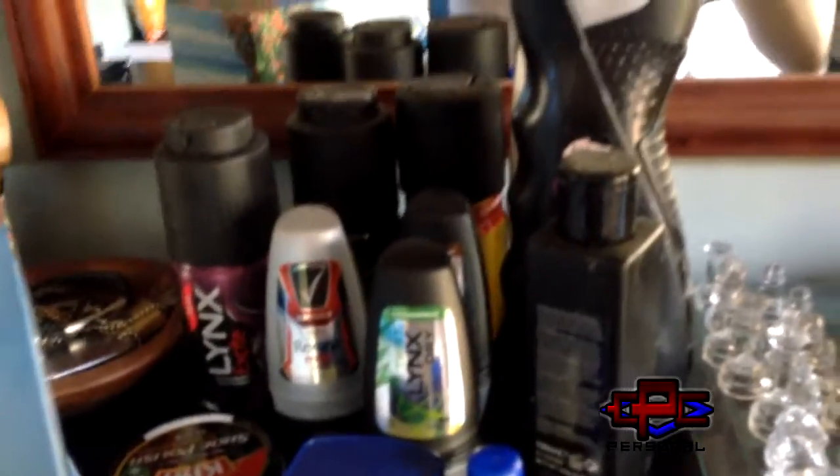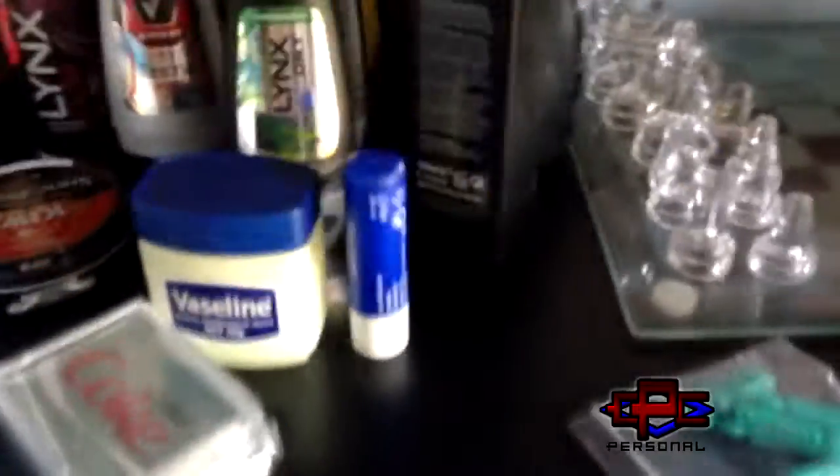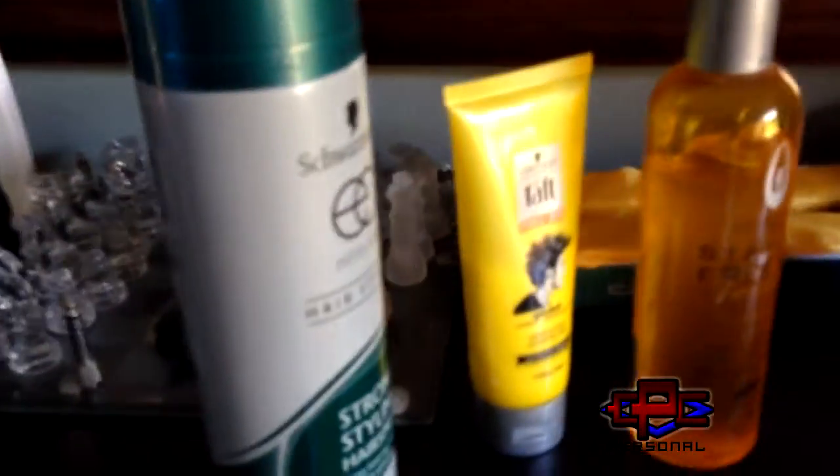Deodorant and wash — I don't know how I got so much, I don't stink, I promise. Some shoe polish, Vaseline — I get dry lips. Hair products. I'm practically bald, I don't know why I have hair products, I can't do anything with it.